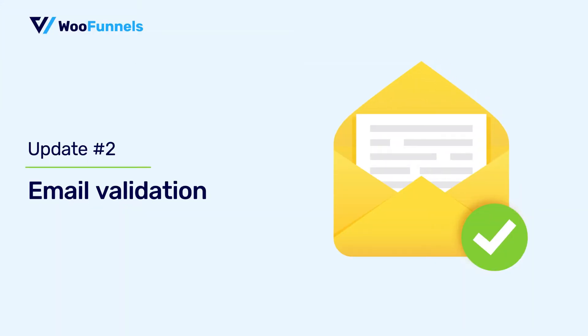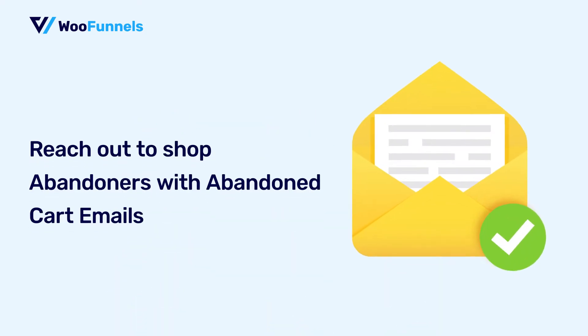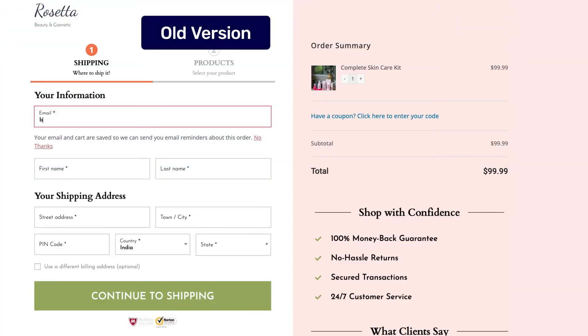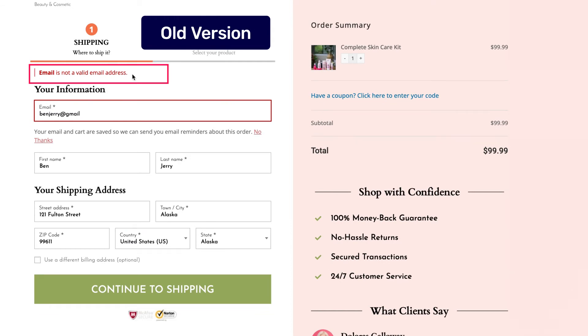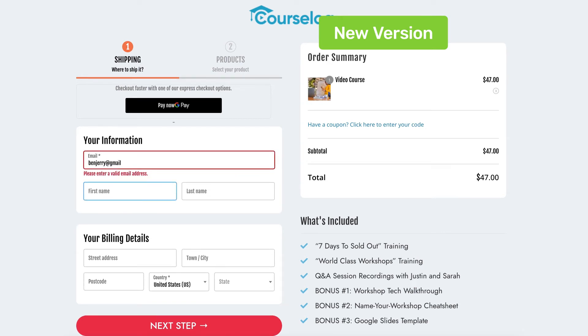Next up is email validation. How important is capturing the right email on the checkout page? Well, definitely very important. Not only does it let you reach out to your customers with order confirmation emails, shipping and delivery-related information, but it also helps you reach out to abandoned users with an email asking them to come back and complete their purchase. We always had email validation on the checkout page, but it only popped up an error message upon submission. Now, when a user enters their email and focuses out or clicks away, it checks it for typos and errors. Like here, I entered benjerry at gmail without the dot com and it shows a message saying please enter a valid email address.